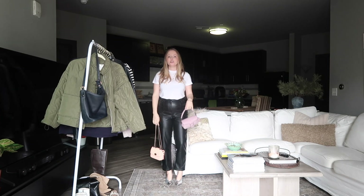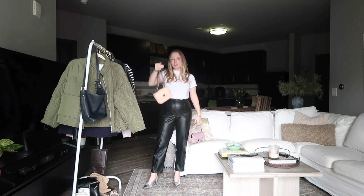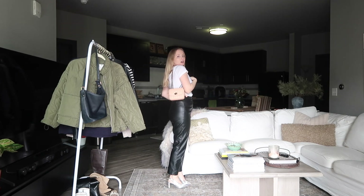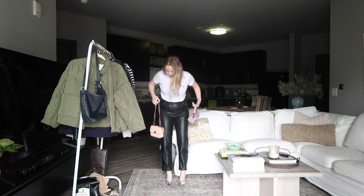I could do either my Coach pillow tabby that Hunter got me, or this Coach puff Madison — I actually scored this at the tanger outlets. It's a retail bag but they had it at the outlet. Either one of these bags I would carry with this look.